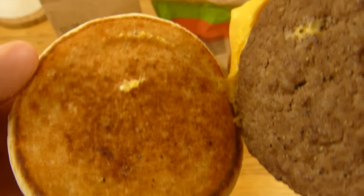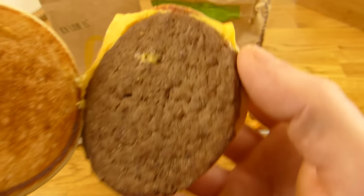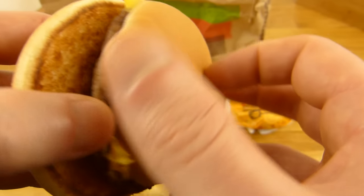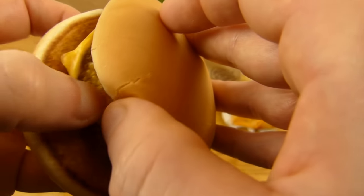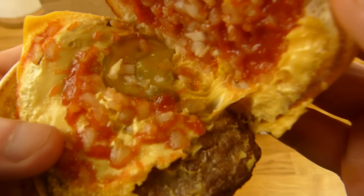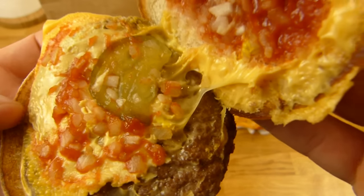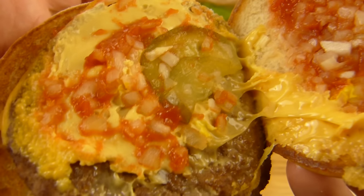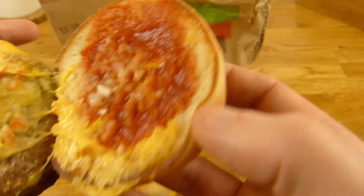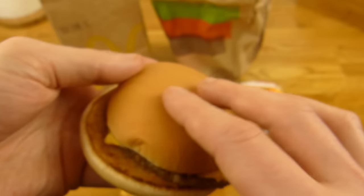There's nothing on the bottom, just a bun. A beef patty — not grilled. One slice of pickle — actually just one — but onions. Quite a lot of onions. One slice of cheese, ketchup, and a little bit of mustard — the yellow stuff, I guess, is mustard.